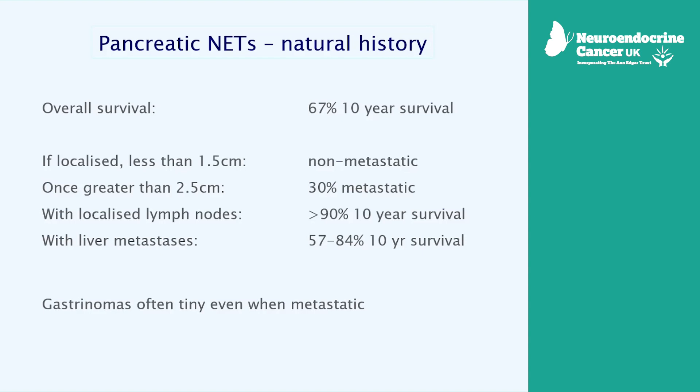Gastrinomas are the exception — they tend to be very small and hard to find.